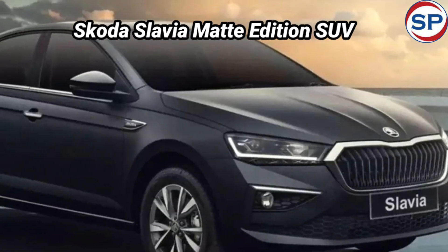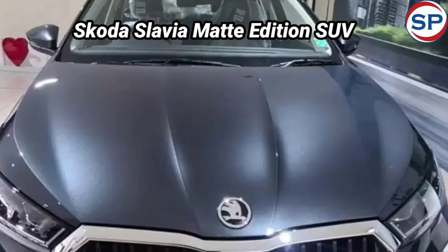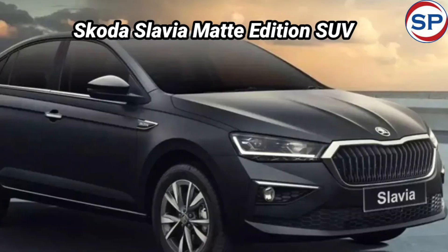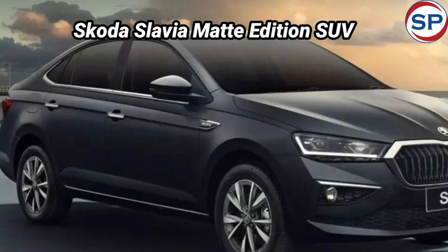The Slavia Matte Edition also gets a 1.5-liter TSI automatic transmission. Carbon steel has been used on the exterior of the car. It is a luxury sedan with very comfortable seats and a dual dashboard.